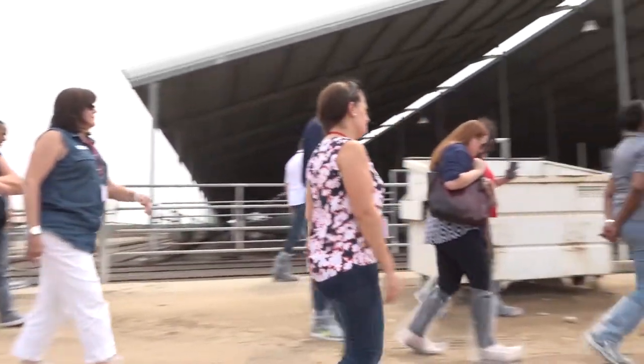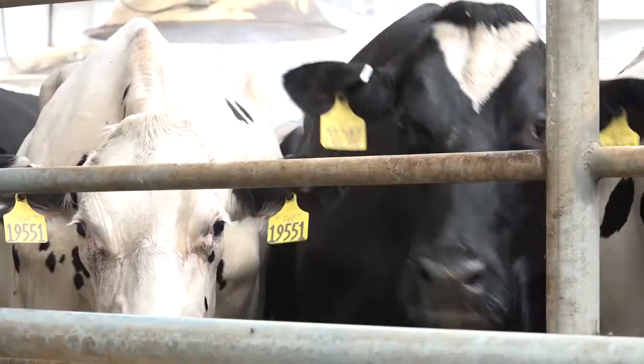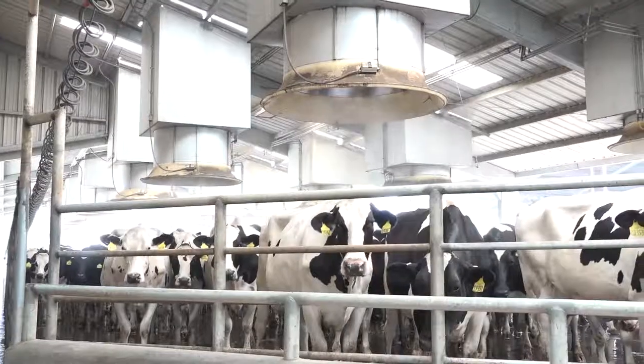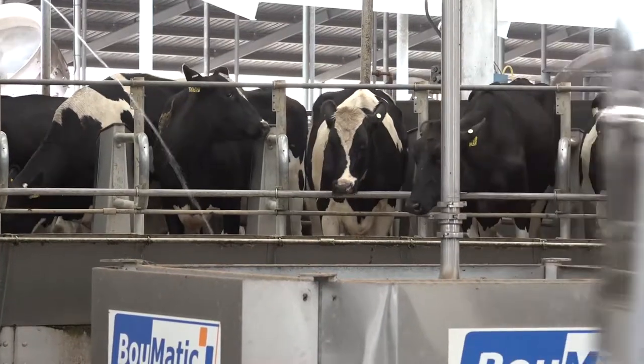My favorite part of the McDonald's tour was going to the farm. I learned so much — I didn't realize that McDonald's sources its ingredients within 200 miles. I got to actually see the cows that provide the milk.